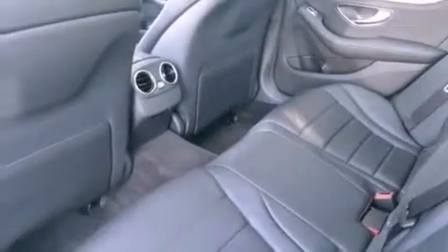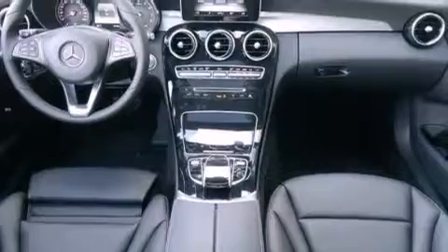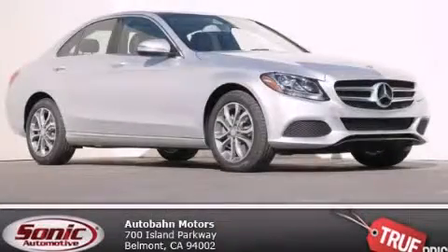With an EPA estimated rating of 31 miles per gallon on the highway, it's easy to see how you can save. Contact us today and schedule your opportunity to see this vehicle in person.